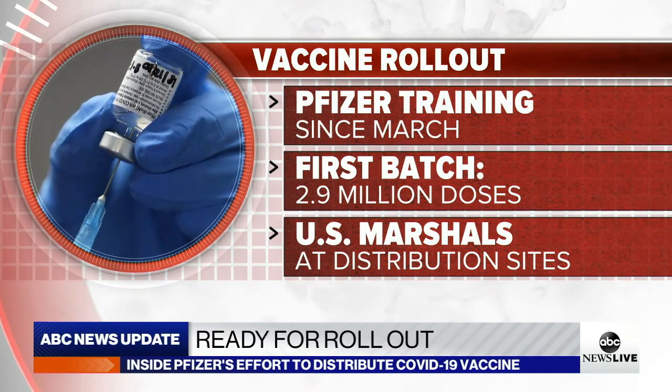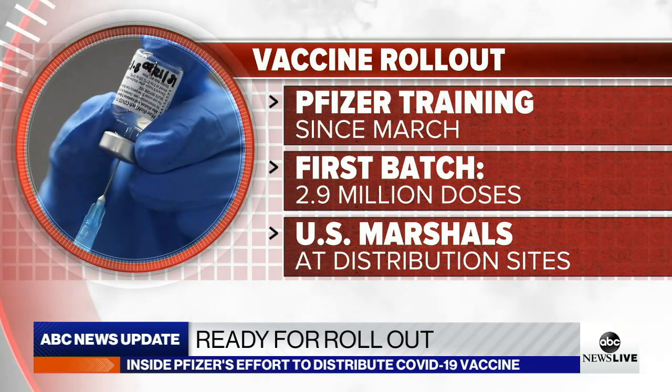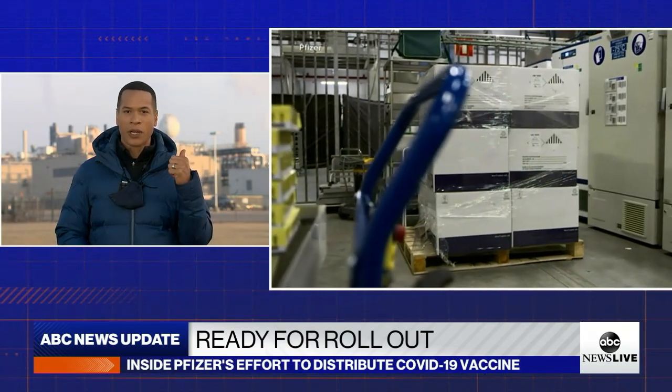So now, what is the process of getting the vaccine doses from the facility to its destinations, including all the complications around temperature? So those 2.9 million doses — that's the first batch that's going to head out once they get the green light. Those doses are already here, stored in about 300 freezers.